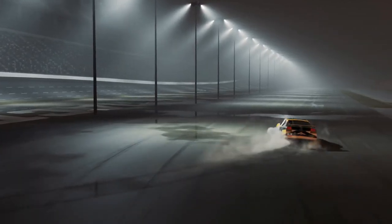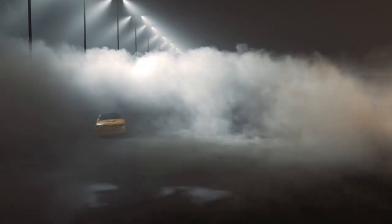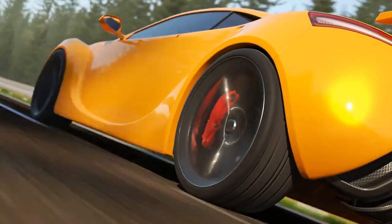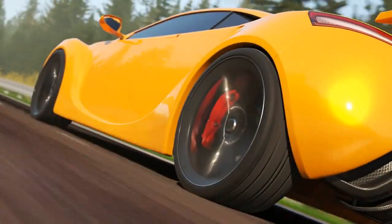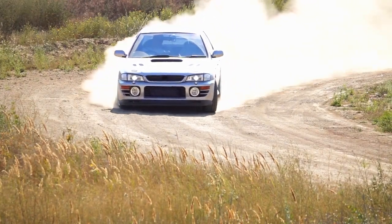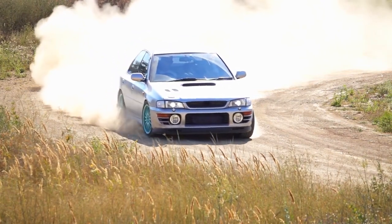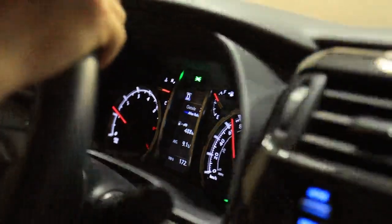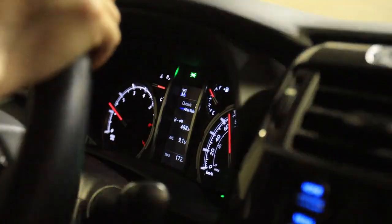Hybrids use both gasoline and electric power, offering quick bursts of speed when needed. It's like having a sprinter and a marathon runner in one car, ensuring you're always ready for any road scenario. Electric vehicles in 2025 are not just about being eco-friendly — they're about speed too. With instant torque, EVs can accelerate faster, giving you that thrilling pushback-in-your-seat feeling.